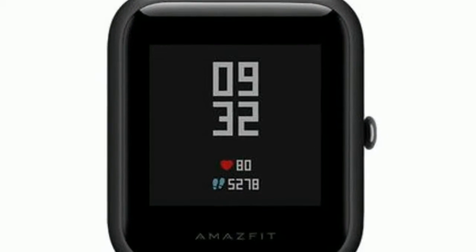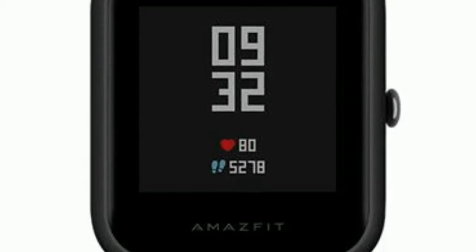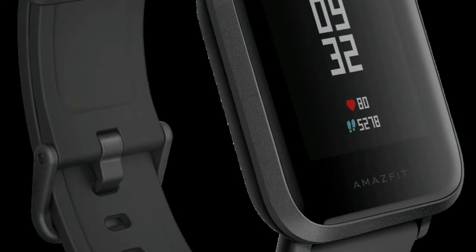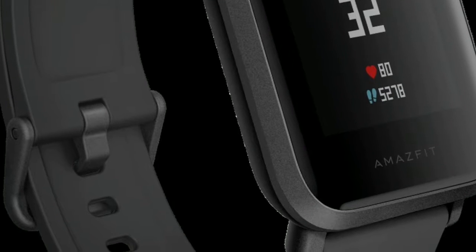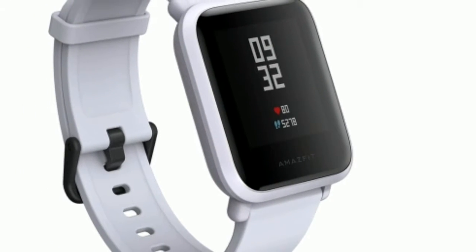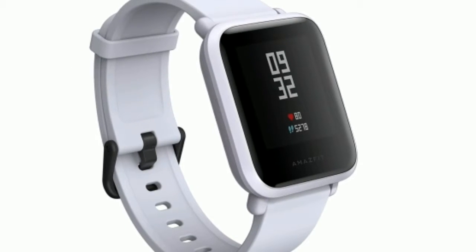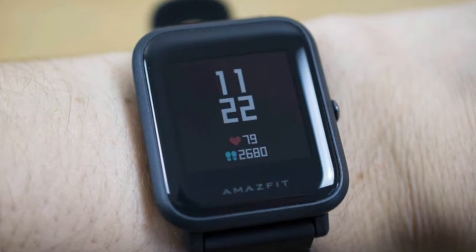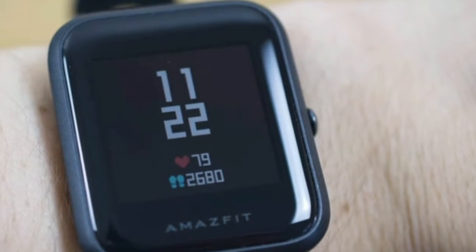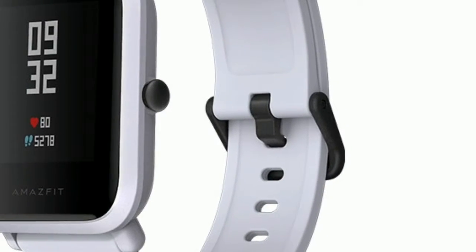It launched in the US in early 2018 and then came to the UK a couple of months later, while we hope to hear about it arriving in Australia in the future. A good fitness tracker doesn't need to look like the Apple Watch 3 in order to succeed, but it sure helps. The Amazfit Bip is a head-turning wearable that, even once you learn that it isn't an Apple Watch, is still worth your attention.